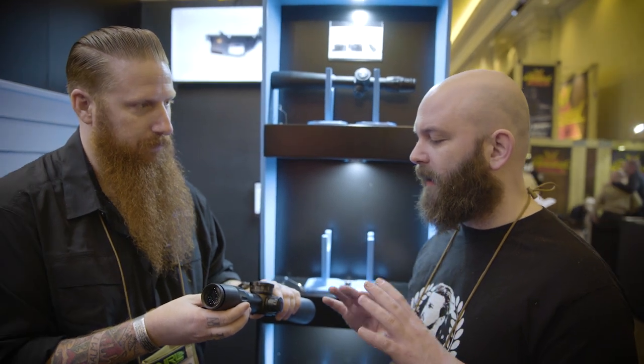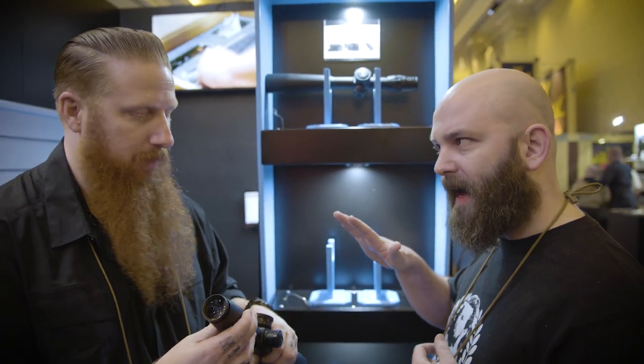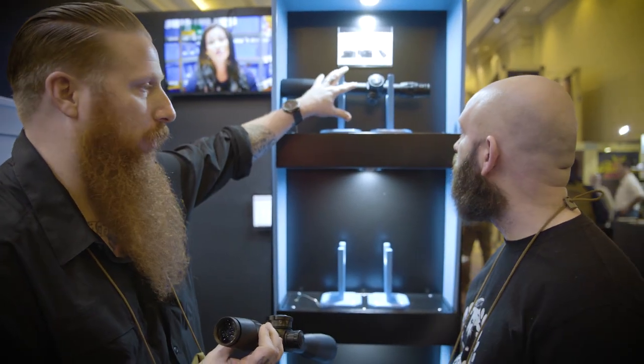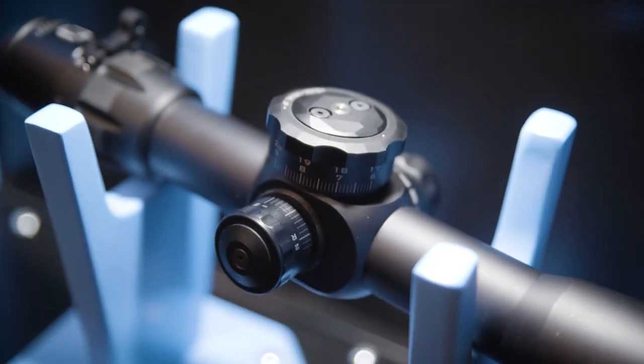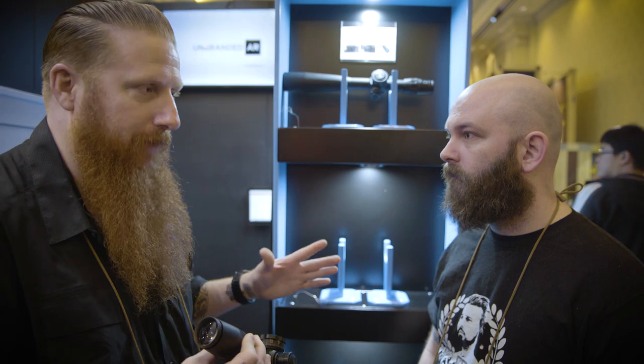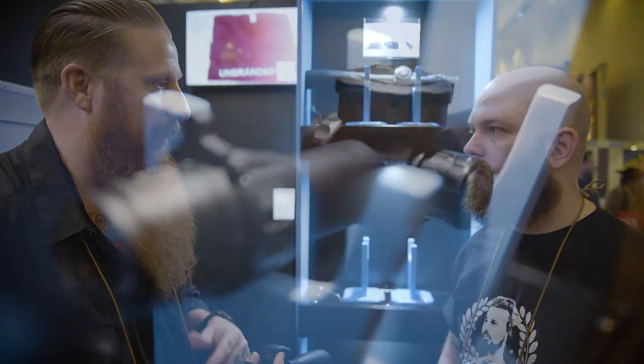When you put this up in comparison price-wise, what are we looking at? So the Foundation 17, you're looking at $2,799. Our flagship model, our 5x25, you're at $3,499. And you have the 1.8 to 10 at $2,499. It's American-made — manufactured in North Carolina. Lifetime warranty on all our products. It's in our name. We back it up.